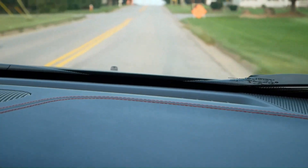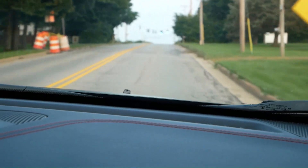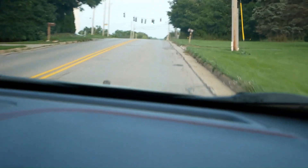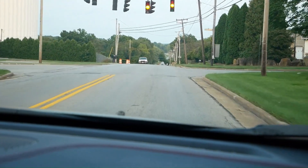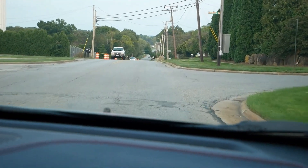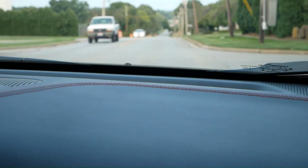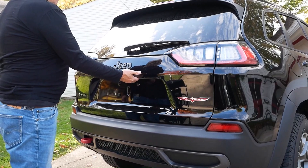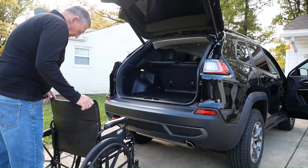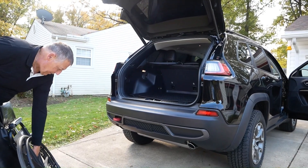Well, that was a little bit of a bump there but I didn't even feel it. I'm going over quite a bit of a bump — oh, I feel it there — but a lot better than the Challenger. The Trailhawk's hatchback is a much smoother transition and there's more than enough room.